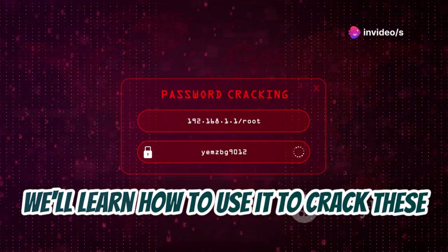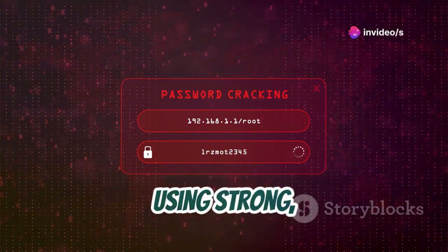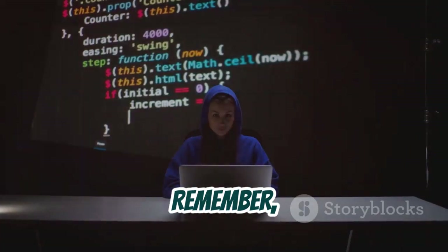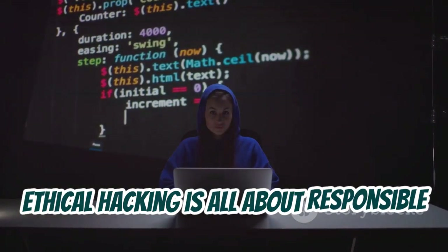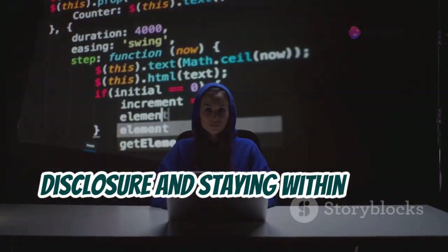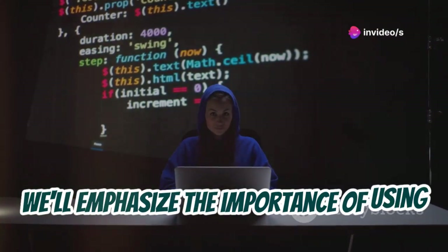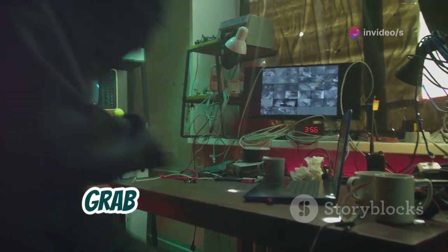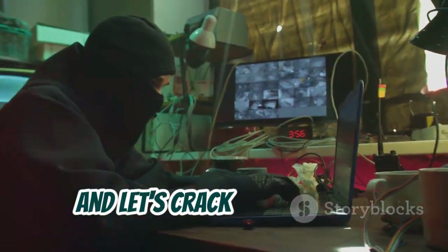Hashcat will be our weapon of choice. We'll learn how to use it to crack these older hashes and discuss the importance of using strong, unique passwords to make cracking nearly impossible. Remember, ethical hacking is all about responsible disclosure and staying within legal boundaries — we'll emphasize the importance of using these tools ethically and responsibly throughout the chapter.